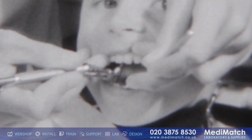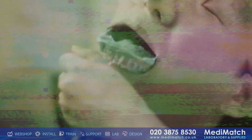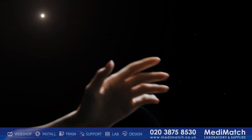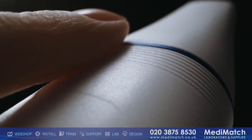For centuries, the meticulous craft of dentistry was guided by the steady hands of its practitioners. As times changed, so did our tools — evolving, adapting, innovating. Now, that innovation is a simple touch away.